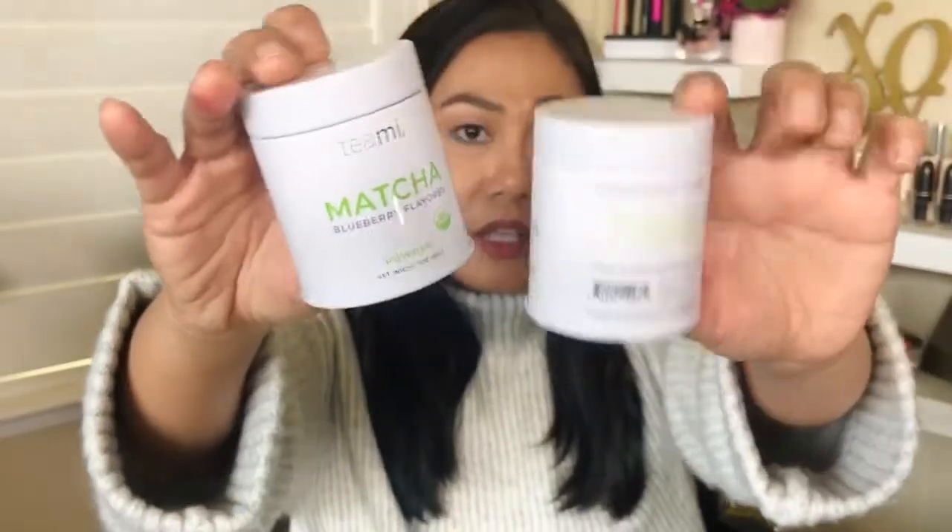The first thing I got — and it's not makeup related at all — is this Teamy matcha green tea. I'll put the original price and what I paid on screen, but I got them on a really good deal. I was a little underwhelmed by the size; it looked bigger in the picture and I was planning to gift it, but it's more of a deluxe size. I got two flavors: blueberry and mango. It's grown and packaged in Japan, full of antioxidants, and can be used for cooking or drinking. Between the two, I prefer the mango.